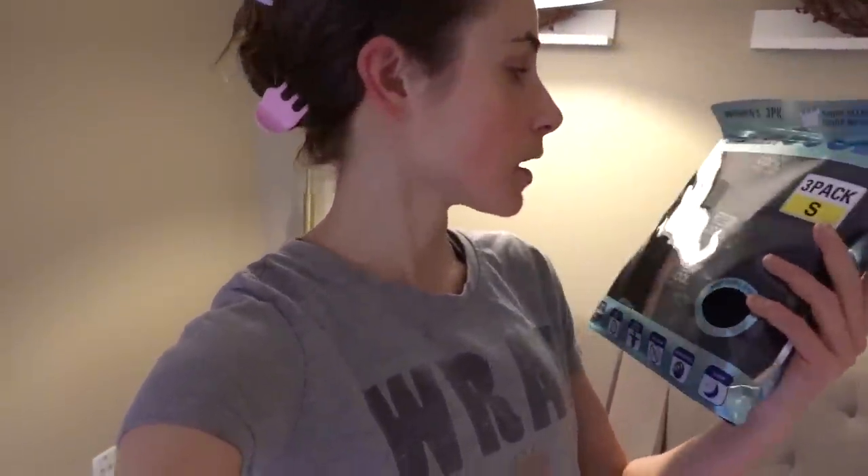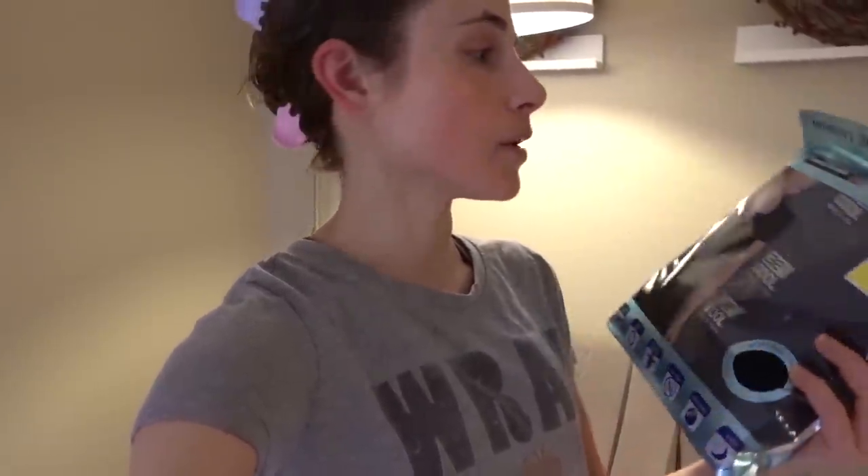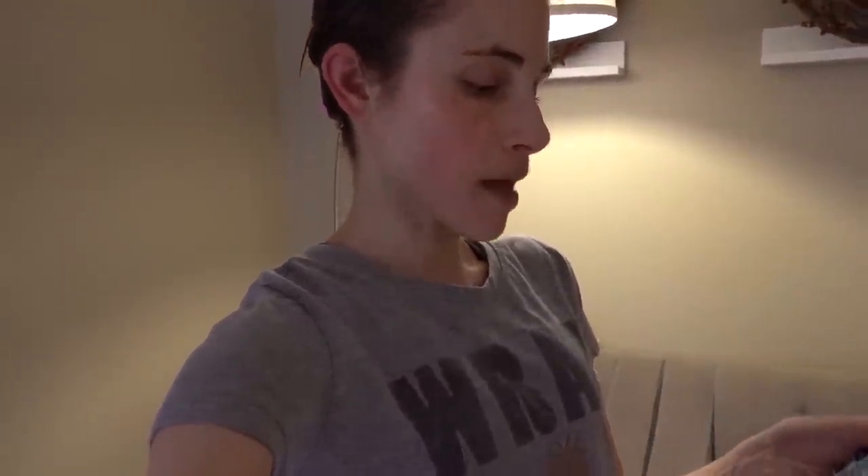I also got a three-pack of the 32 Degree black tees — these are my favorites. They're breathable and cooling; they really live up to the name '32 Degree Cool.' They keep you cool, and I think they're really flattering. They were back in stock so I grabbed a pack.